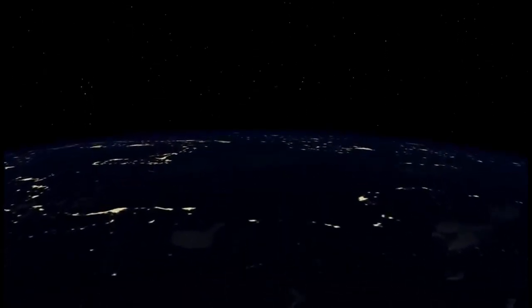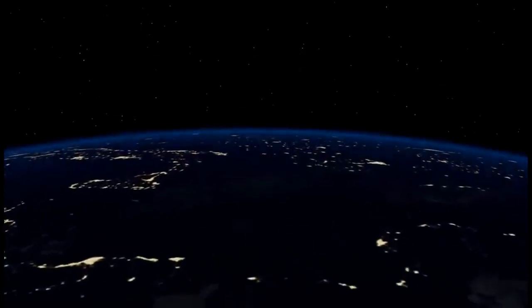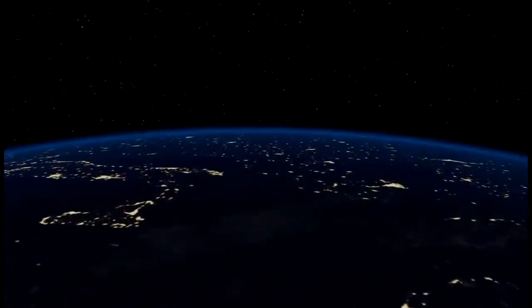Oh my, there are so many lights down below! Those are the lights of big cities, visible on the night side of the planet. And now it seems we are flying over Europe. True! Here is Italy, shaped like a big boot.